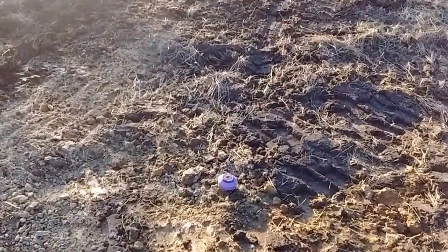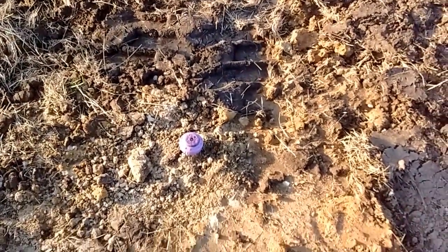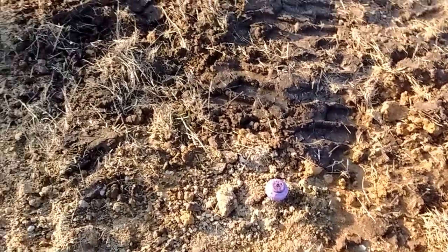Here's one of the heads for the aerobic system. I confirmed today with the installer that those heads do pop up similar to a lawn sprinkler and they will spray out, so all of that still needs to be set up and adjusted.